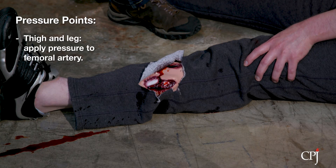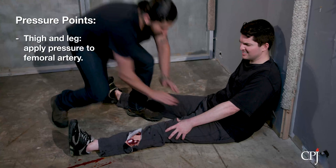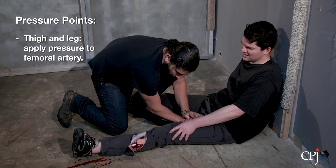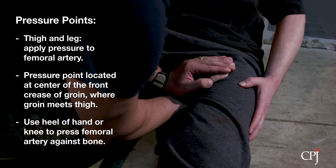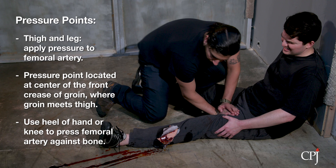To control bleeding of the thigh and lower leg, apply pressure to the femoral artery. The femoral artery is the main source of blood to the thigh, leg, and foot. Its primary pressure point is located at the center of the front of the crease of the groin, where the groin meets the thigh. Use the heel of your hand or your knee to apply firm pressure to the front central point of the crease of the groin on the affected leg, targeting the femoral artery to press the artery against the bone. Lean forward to apply pressure.